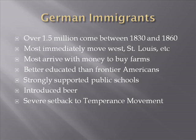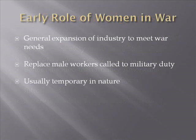Now let's look at the early role of women in the war. First, there is a general expansion of industry to meet war needs. Second, women will replace male workers called to military duty. Third, most of these jobs are going to be temporary in nature.